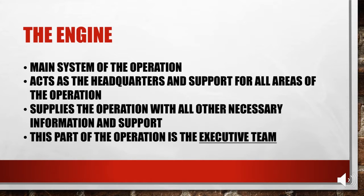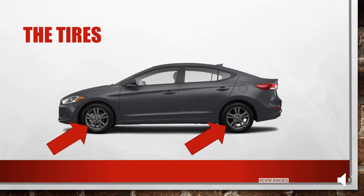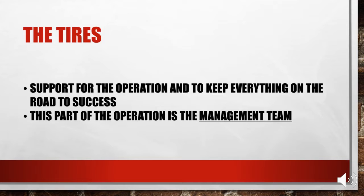Next, we have support, and they are the tires. Just as you need tires to move a car, the operation needs a basic line of support. The tires are the support for the operation to keep everything on the road to success, and this part represents the frontline management team.